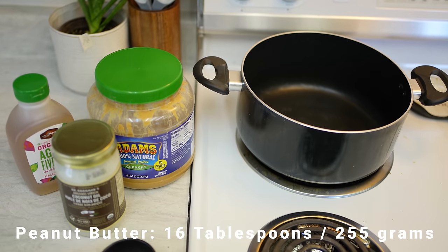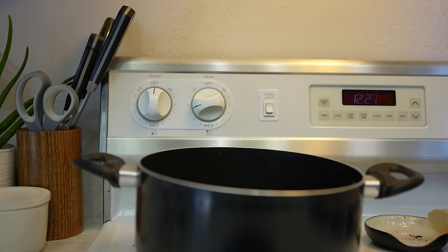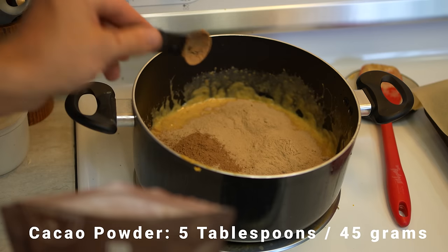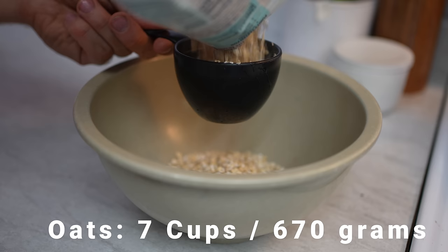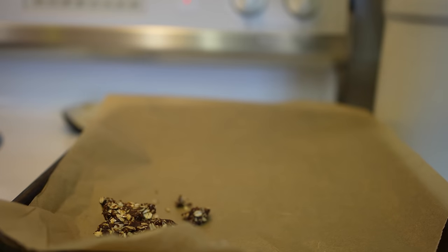Next, in a small pot, combine your peanut butter, coconut oil, and syrup. Cook that on medium-low heat for about three minutes, stirring pretty frequently. Go ahead and turn off the heat, add your protein powder and cocoa, and then stir it some more. You want a really nice batter. Go ahead and put your oats in a separate bowl, and then pour the mixture over them. Stir really, really well.